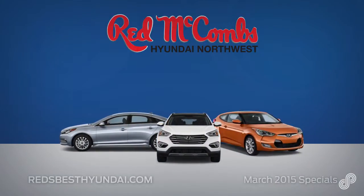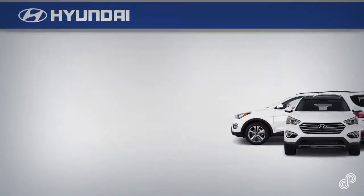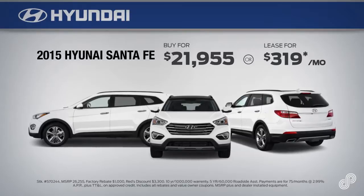This March, take advantage of exceptional new Hyundai offers from Red McCombs Hyundai Supercenter. Open up even more possibilities in the 2015 Hyundai Santa Fe. Share the road and more with spirited performance.